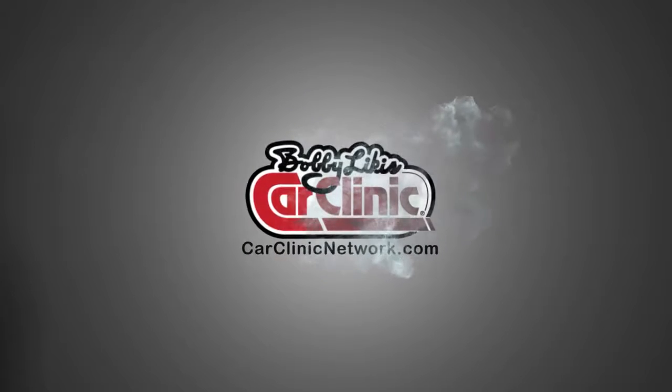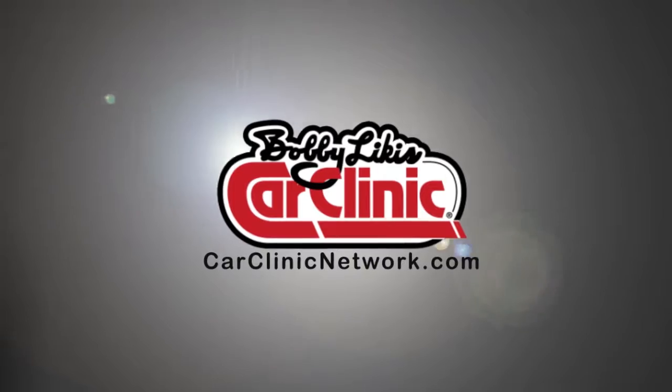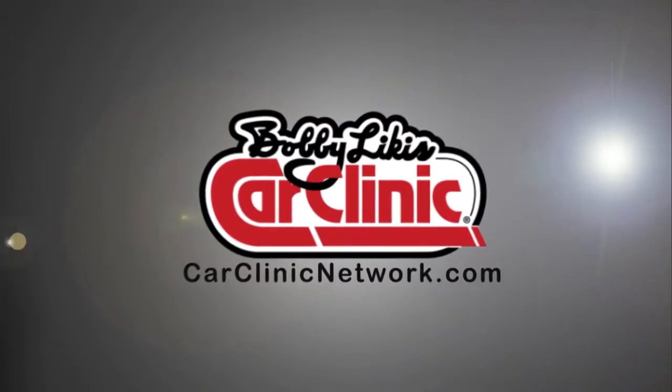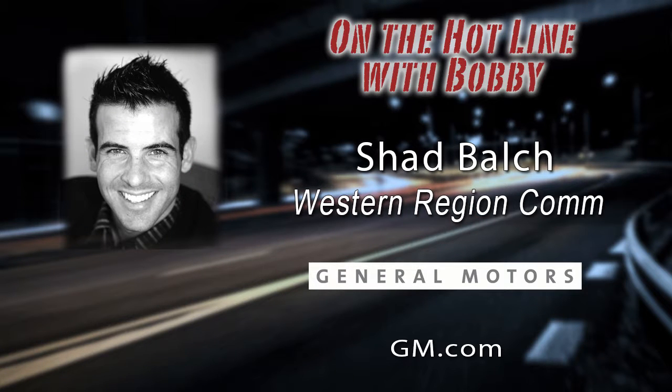And now, back to Bobby Likas Car Clinic, and your host, Bobby Likas. Welcome back to Bobby Likas Car Clinic. Great program today. Call with your questions at 888-CAR-CLINIC. On the hotline, as promised with us now, is Shad Balch, Western Region Communications for Chevrolet.